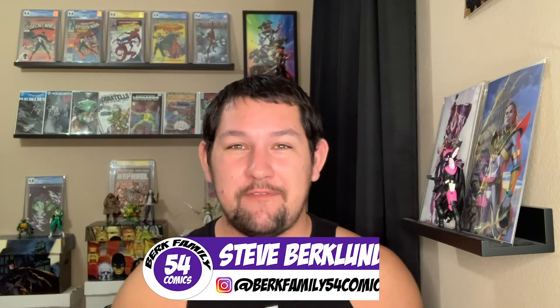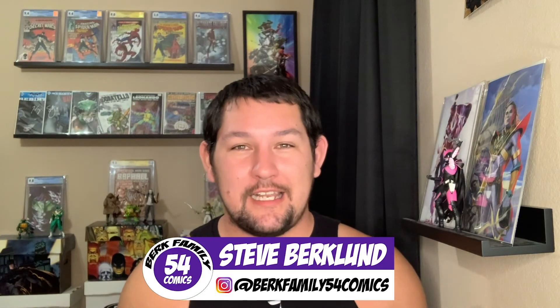My name is Steve from Berk Family 54 Comics. Let me know in the comment section what you thought of my spoiler free review and what things you're looking forward to in this issue. Thanks for watching.